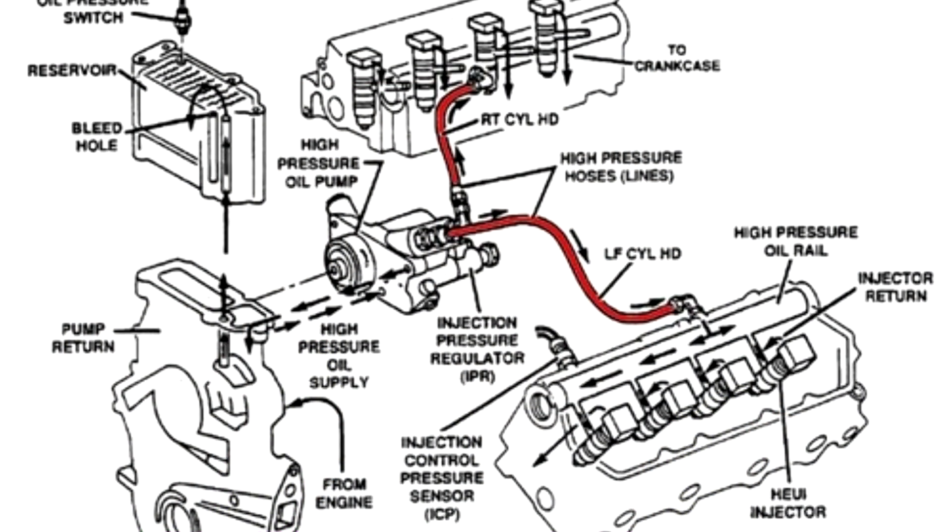This right here is the IPR valve — Injection Pressure Regulator. Its basic function is to regulate the amount of pressure that comes out of the high pressure oil pump that sends it into the oil rail that sits on top of the injectors.